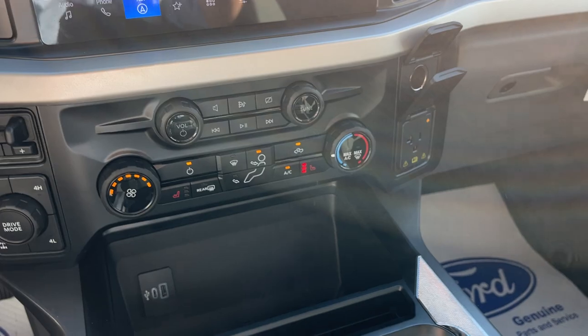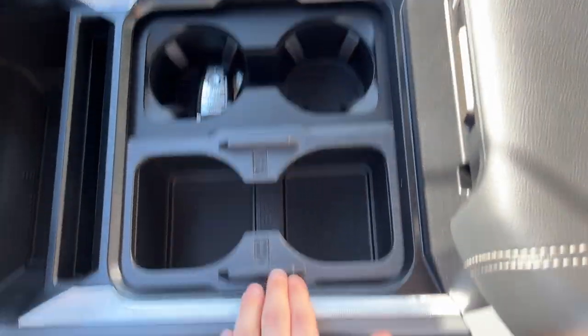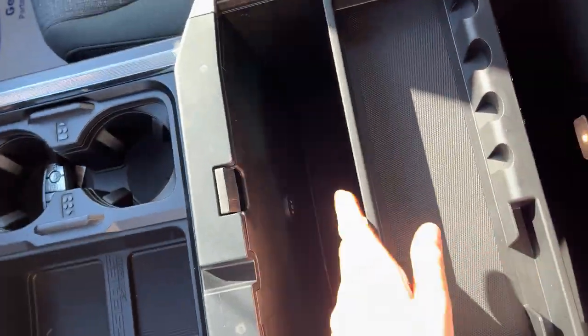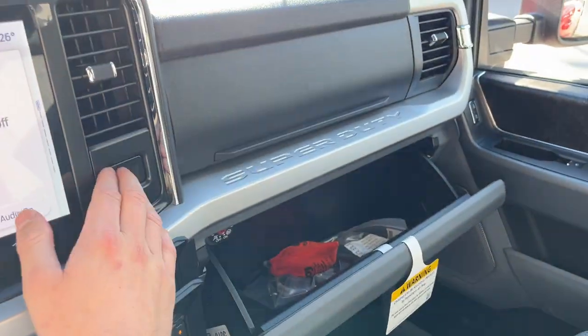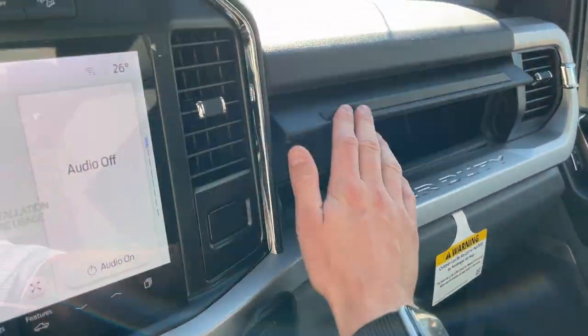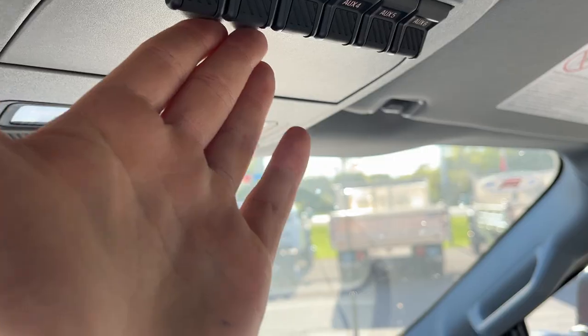Plenty of power options up front. You also have wireless Apple CarPlay and Android Auto, and remote start on the key as well as with the Ford Pass app. You have a lockable center console with plenty of storage and USB power options inside, and more storage over here in the lockable center glove box and some storage above it as well. You do have your auto dimming rear view mirror, and some upfitter switches as well as a spot for your sunglasses.